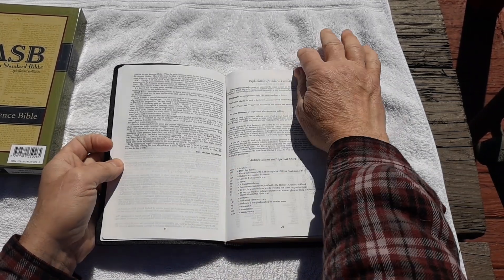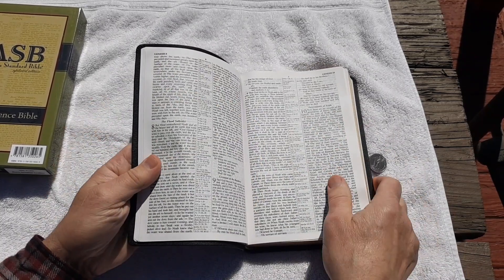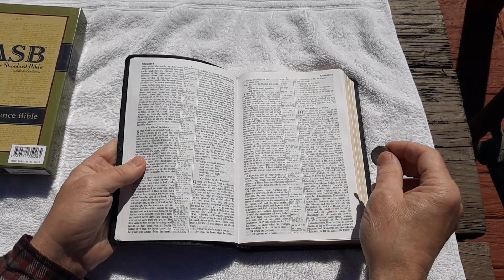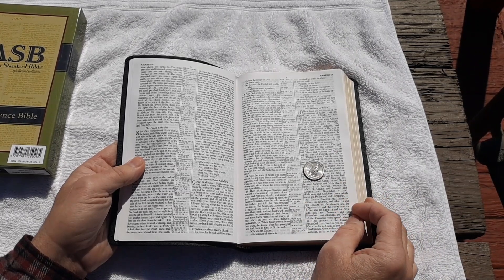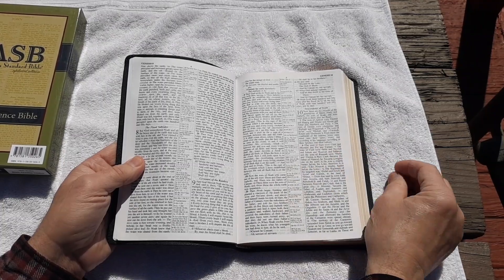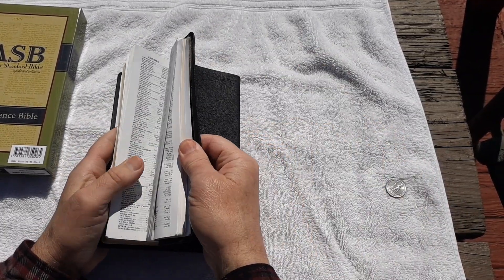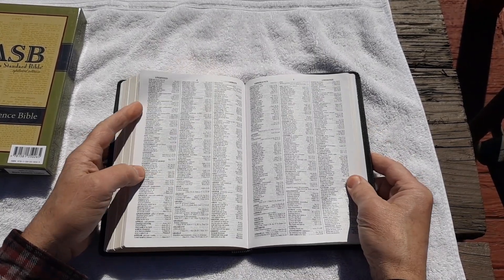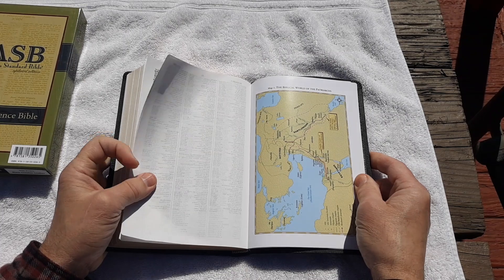The format is the same. It's a double-column reference Bible with all the same features. And here is a quarter to show you size. Nine-point — this is a nice size Bible. It comes with all the usual features that the Lachman had: the large concordance and the nice maps.